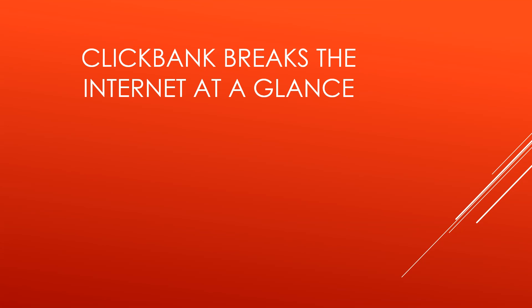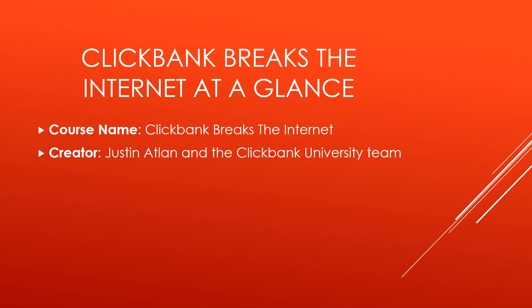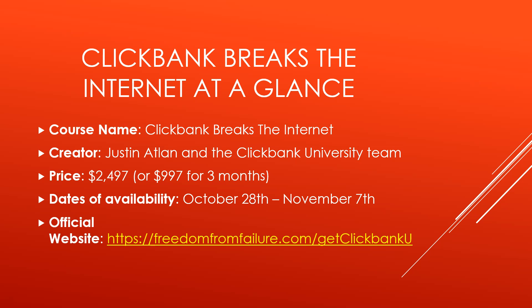Let's take a look at Clickbank Breaks the Internet at a glance. The course name is Clickbank Breaks the Internet. The creator is Justin Atlin and the Clickbank University team. The price is $2,497, or there's also a payment installation plan for $997 for three months. It'll be available from now until November 7th. Here's the official website if you want to check it out yourself, and yes, I do recommend this.